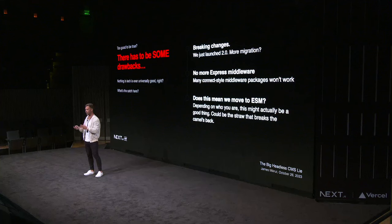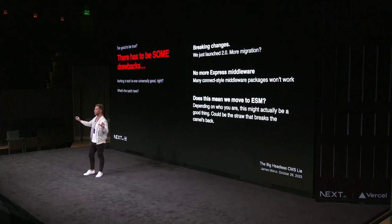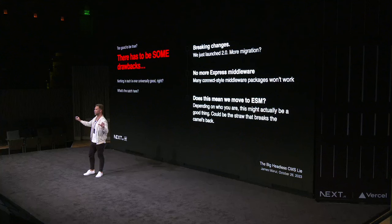What are the drawbacks? Nothing in tech is ever a universally good idea — you have to make decisions based on your problem. The biggest one: we just released 2.0, so this would come with breaking changes. The Express-style connect middleware would not be compatible because the app router uses native request/response — there's no Express magic there. And ESM — I think we should probably move to ESM if we do this and just pull the bandaid off.